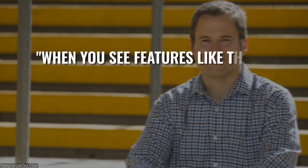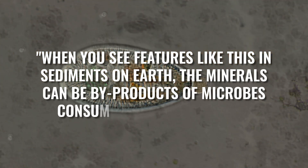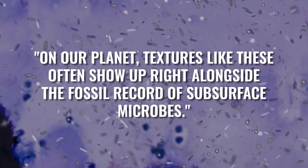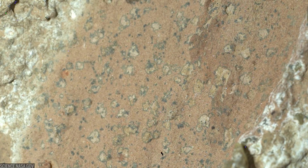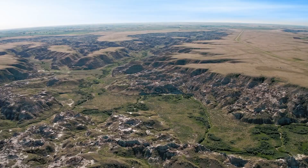Planetary scientist Joel Horowitz captured the team's reaction: when you see features like this in sediments on Earth, the minerals can be byproducts of microbes consuming organic matter. Astrobiologist David Flannery made a similar point — on our planet, textures like these often show up right alongside the fossil record of subsurface microbes. The point is not that we found fossils; the point is that the textures and the chemistry match places on Earth where life left chemical fingerprints.